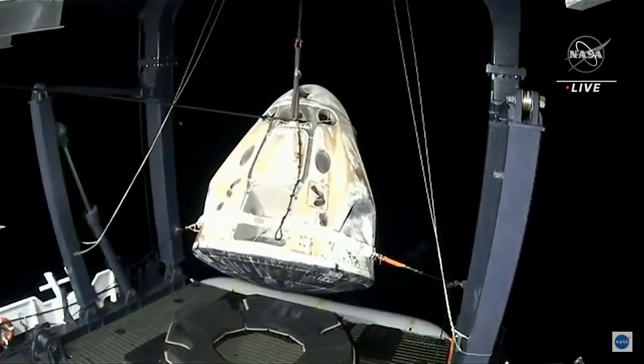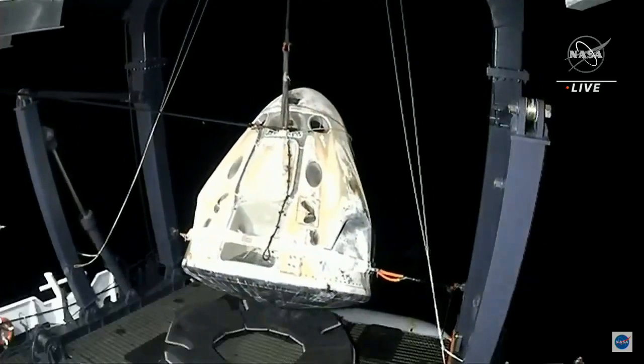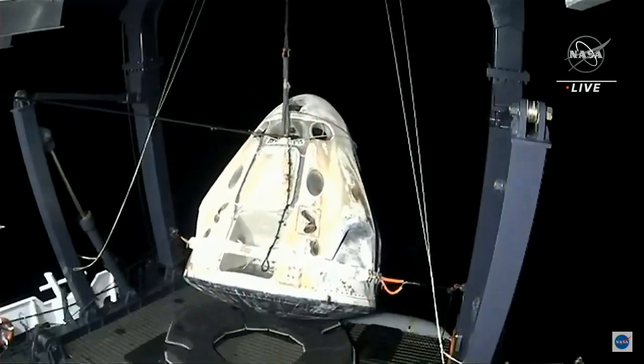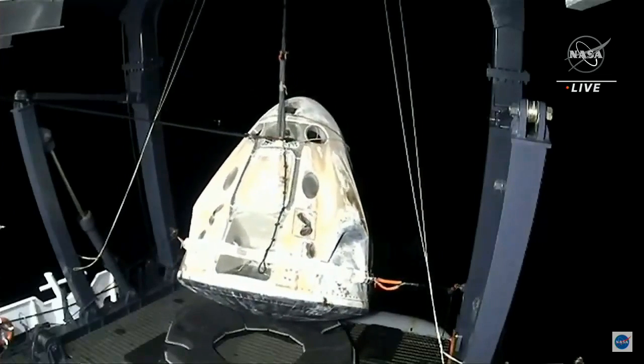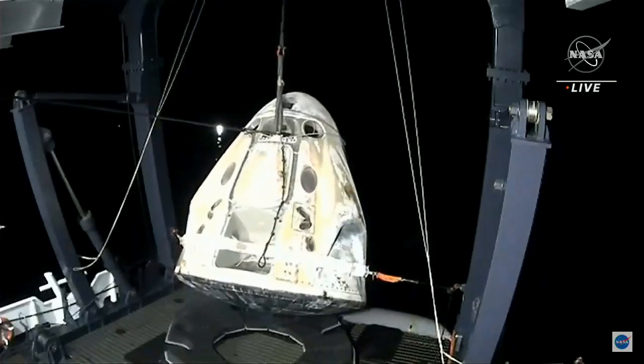Just an hour ago, this capsule had completed the deorbit burn and was still in space, and now is being returned to the Go Navigator — the first time for these crew members to be on Earth in almost six months.